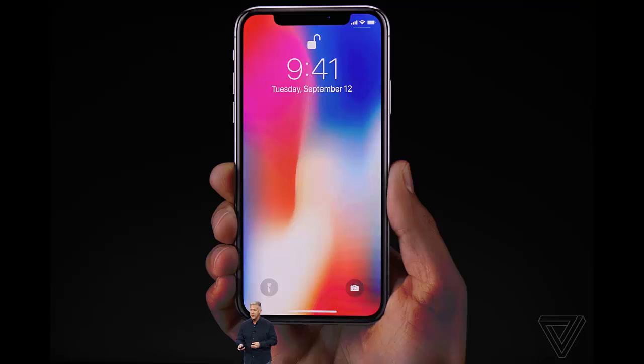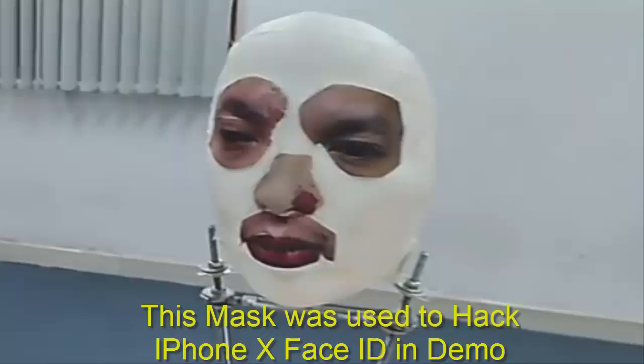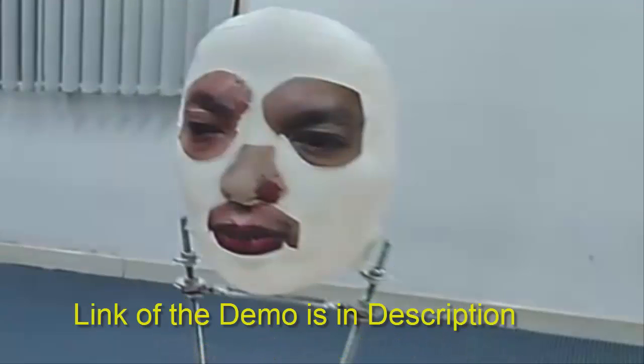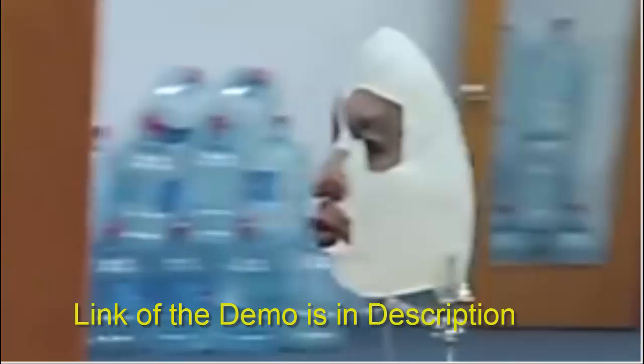It might not be a question of movie-like authenticity, however. Security researchers at Bkav claimed to have thwarted Face ID using a specially built mask. Rather than strive for absolute realism, the team built its mask with the aim of tricking the depth mapping technology. The creation uses handcrafted skin made specifically to exploit Face ID, while 3D printing produced the face model.